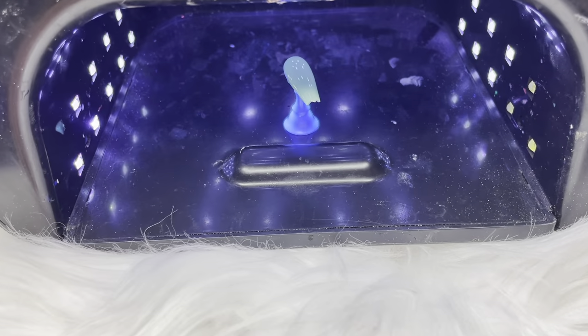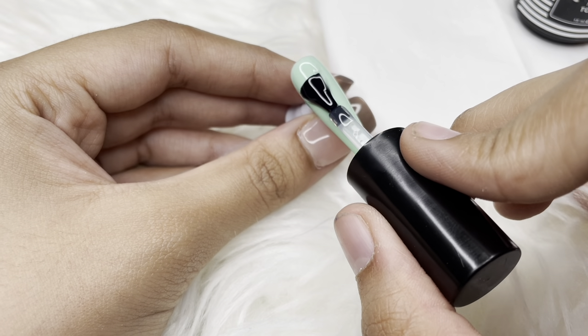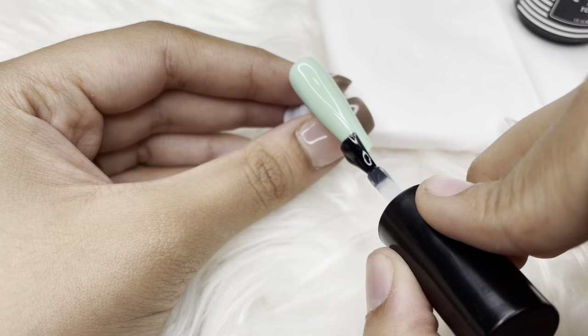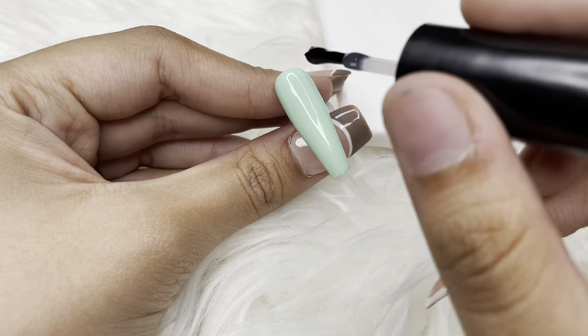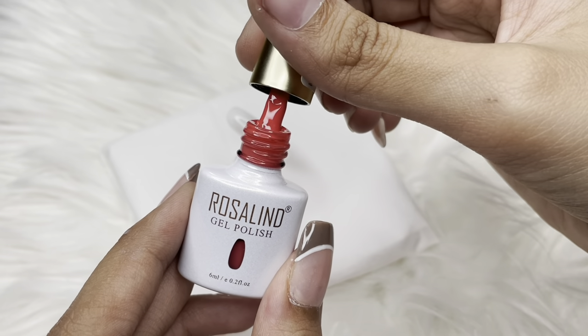After application, I cured it under UV rays for about a minute. Once done, I applied the Glam no-wipe top coat — honestly, it's my absolute favorite. It's very easy to use and the best part is it goes really well with almost every gel polish brand.